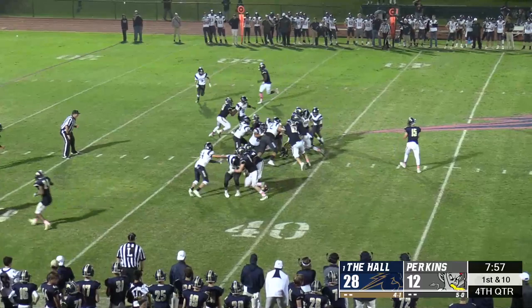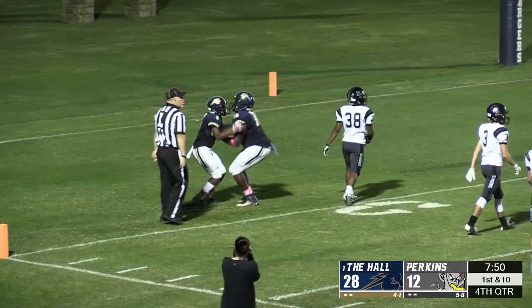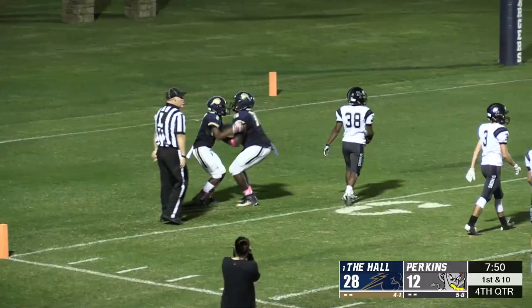Billy Ross Jr. closed this game out with his third touchdown of the night and his ninth of the season.